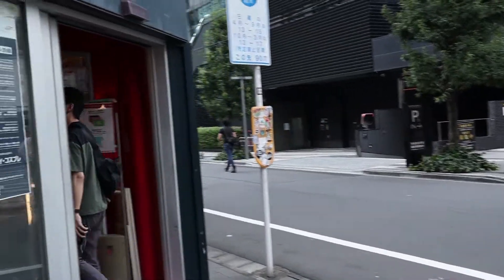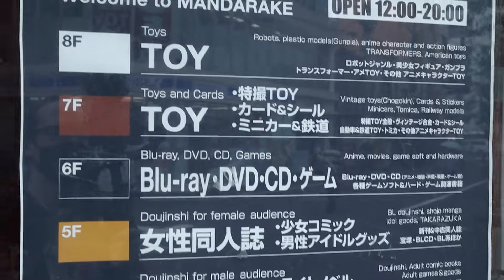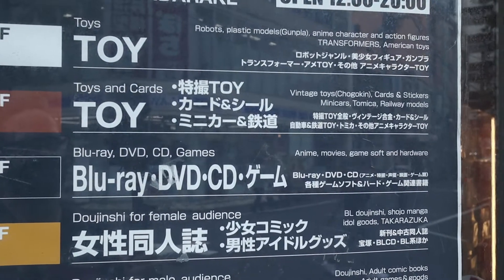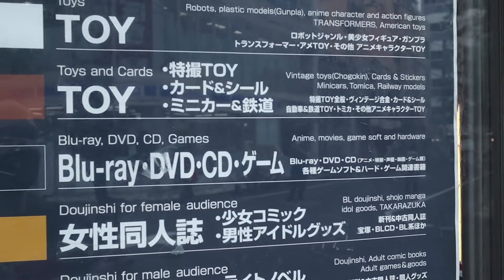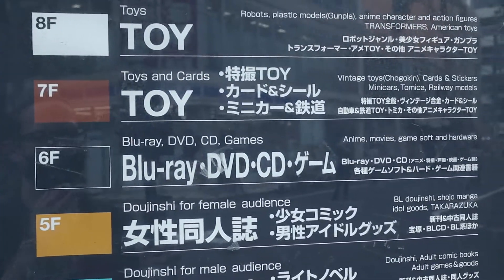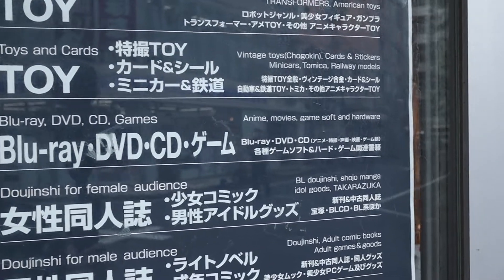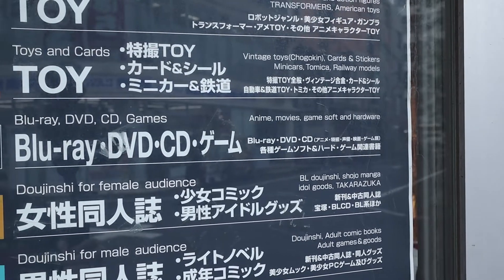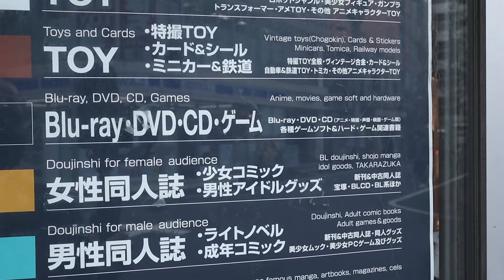I think there's about eight different floors here. On the 8th floor we've got toys with robots, kitsets, makeup and so forth — Transformers, American toys. And then on the 7th floor again toys and cards, so this has more of the vintage stuff, metal cars and train sets, which is cool. Next up on the 6th floor we've got Blu-rays, DVDs, games and so forth.